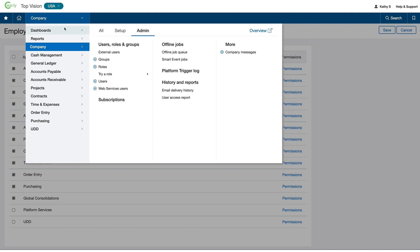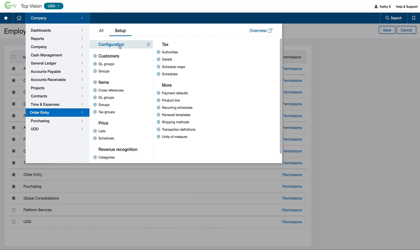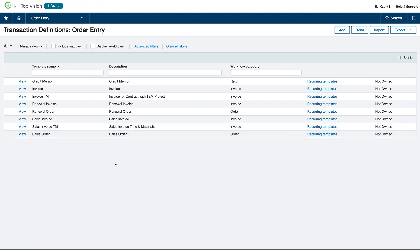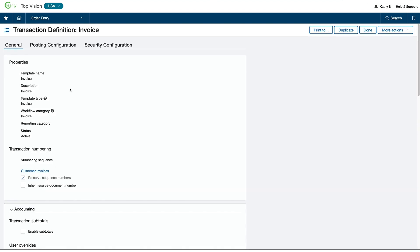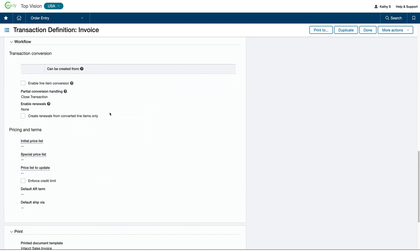Another area of flexibility is the ability to create workflows in purchasing, order entry, and inventory management. In order entry, we can create transaction definitions and workflows to perfectly match the way we bring in orders, controlling the movement of data from quote to order to shipper to invoice, and even to returns. Through the transaction definition, I specify which transactions hit the general ledger and how they get recorded. I can create as many workflows as needed — for example, one workflow for retail orders and another for wholesale orders.